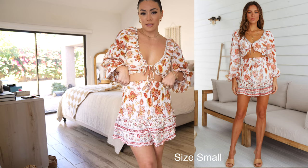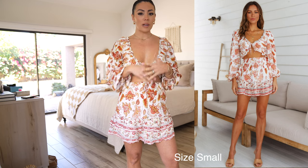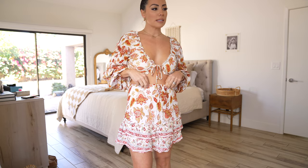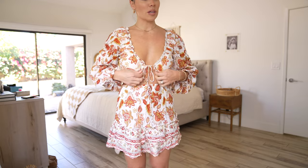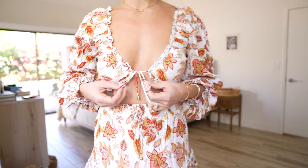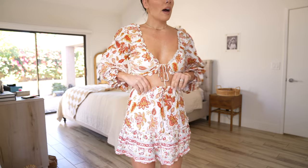Next is this two-piece set. I love sets because you can wear the top with denim or a different bottom, and the skirt with a different top — maybe a plain white top. I am wearing a U.S. 2 in this one. I would say if you are a bigger-chested gal, this top probably wouldn't work great for you; it's really only supported by this little string. The skirt is very stretchy — I would say bump-friendly if you don't mind showing a little skin during your pregnancy.